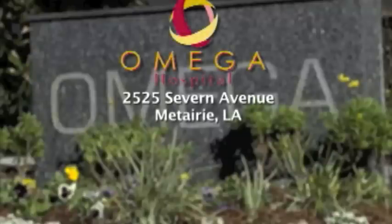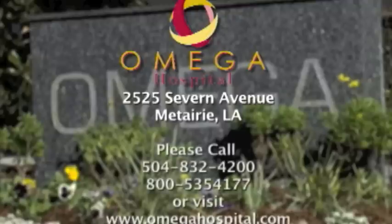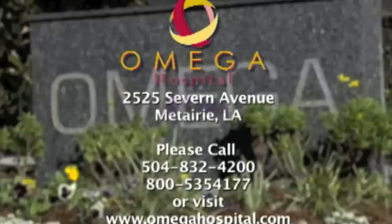We want to thank you for letting us visit with you today. Visit their website at www.omegahospital.com — because when it comes to breast care, you'll experience the extraordinary when you experience Omega. Omega Hospital is located at 2525 Severn Avenue in Metairie, Louisiana. Omega is more than a hospital — it's healthcare with a personal touch. It's healthcare, extraordinary. It's Omega.